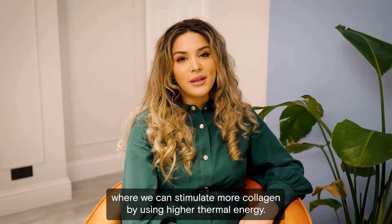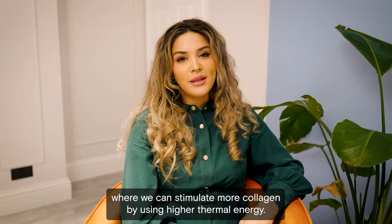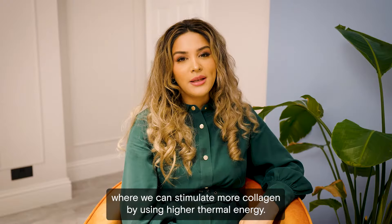In the first step of the 4D laser, we use a special non-ablative Erbium YAG laser which is activated inside the mouth, where we can stimulate more collagen by using higher thermal energy. This unique technique is very comfortable and effectively tightens the skin around the jawline, nasolabial, and perioral areas.